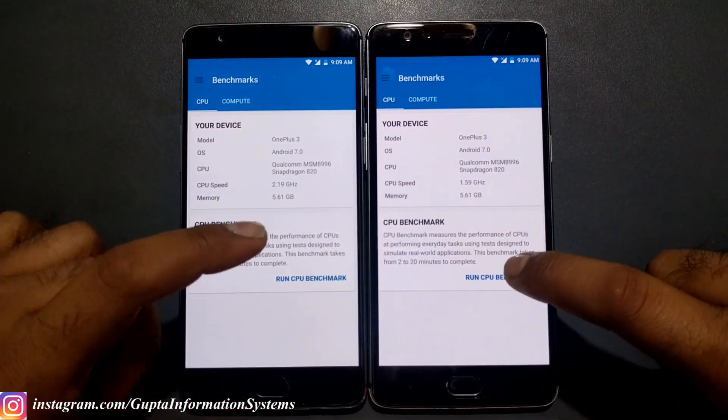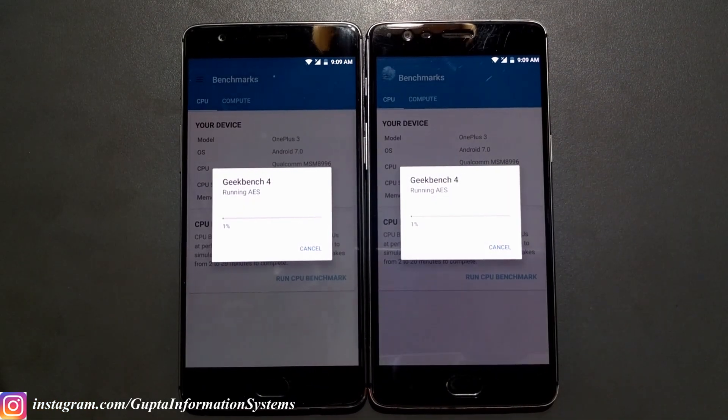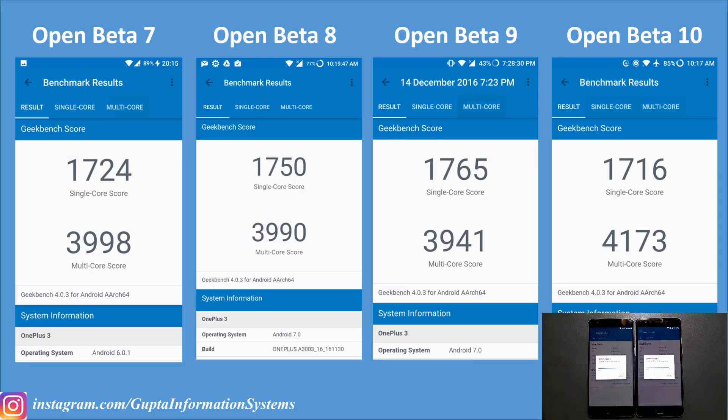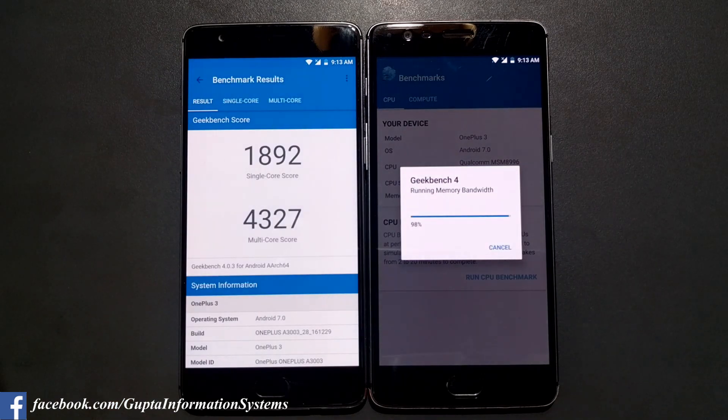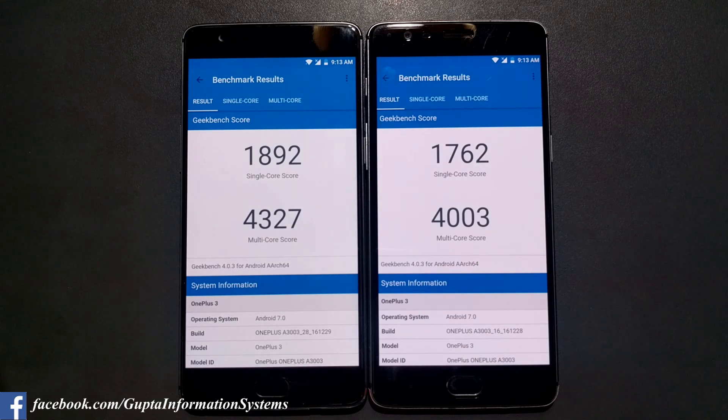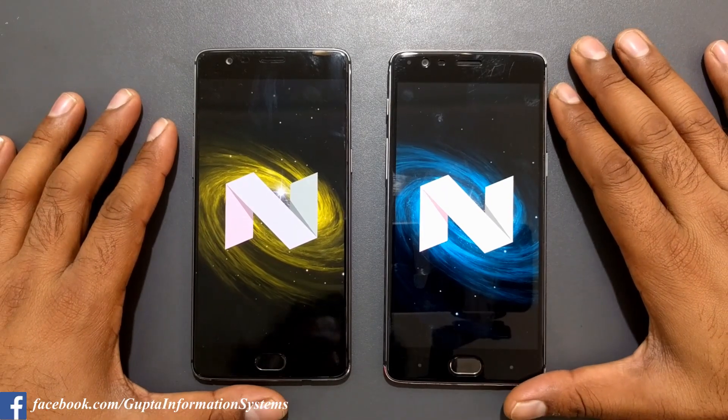Now let's run the Geekbench 4 benchmark — three, two, one, running. While it completes, let's look at previous OnePlus 3 Geekbench 4 results from open beta 7 to open beta 10: scores keep increasing for multi-core but single-core stays nearly the same, with differences of just 30 to 40 points. The OnePlus 3T produced results much faster — we got a single-core score of 1,892, much higher than the OnePlus 3, and a multi-core score of 14,327, also higher.